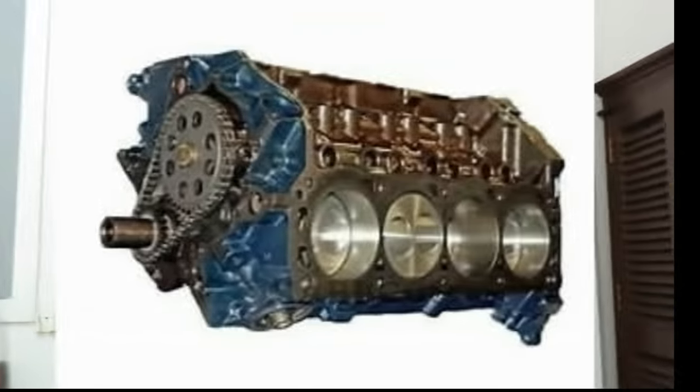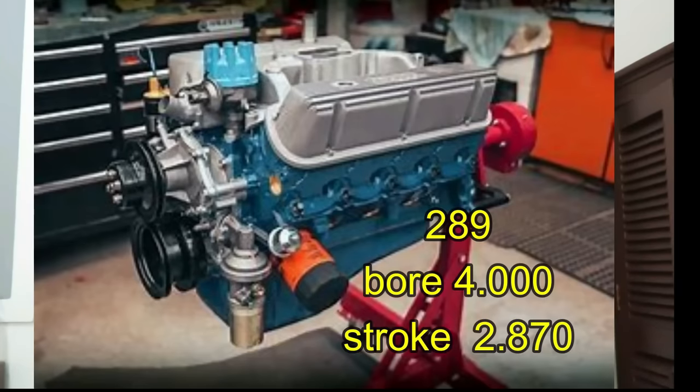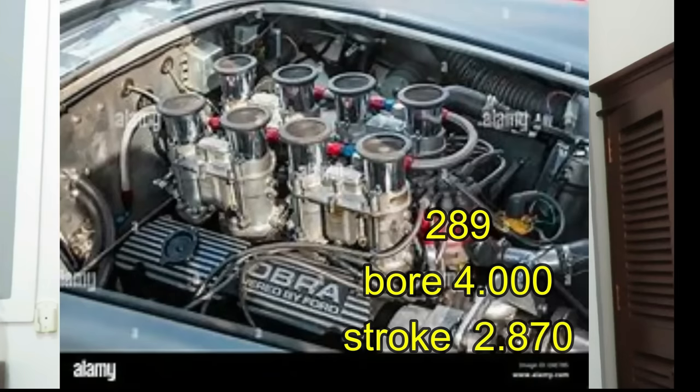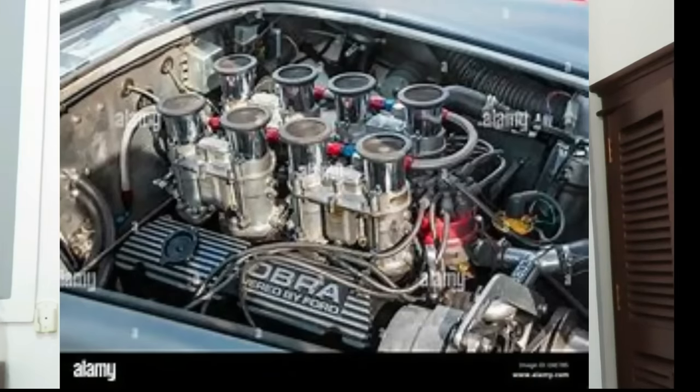In 1963 Ford introduced a variation of the 260 which was 289 cubic inches. Most everybody is familiar with the 289 — it had a long run with a lot of different variations, including a high-performance version that made over 300 horsepower. In 1968 Ford took the 289 and added an eighth-inch stroke, bumping the cubic inches up to 302.